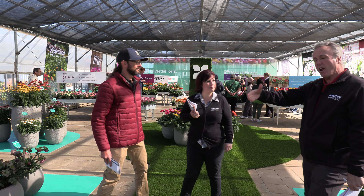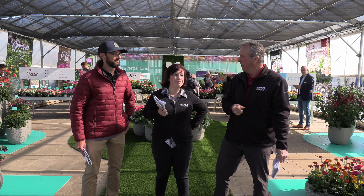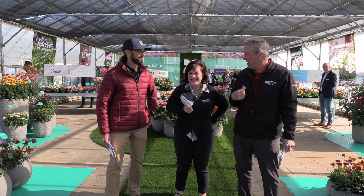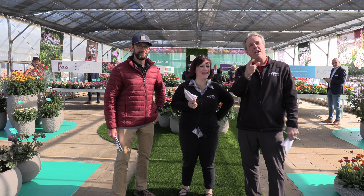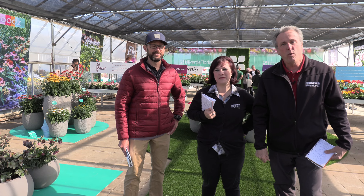You know, it's this sort of greenhouse scene at the California Spring Trials that inspires us to keep going. Is that what inspires us? It is. It's not the wine we drink every night — that gets the writing done. Hey everybody, I'm Chris from Grower Talks, I'm Jen from Grower Talks, and Bill from Tech on Demand, and we are at the California Spring Trials 2023.